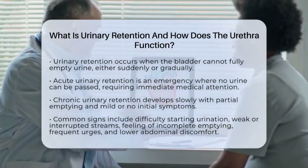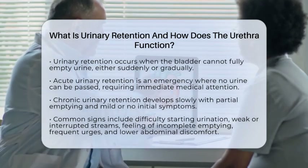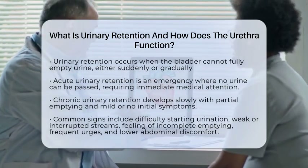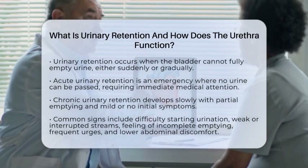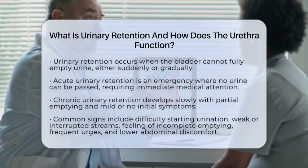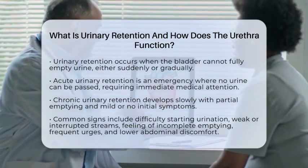Common signs include difficulty starting urination, a weak or interrupted stream, feeling that your bladder isn't empty, frequent urges to urinate, and lower abdominal discomfort or swelling. In severe cases, you might be completely unable to urinate, which needs urgent care.